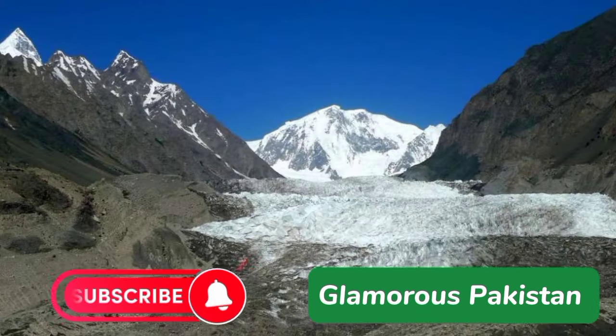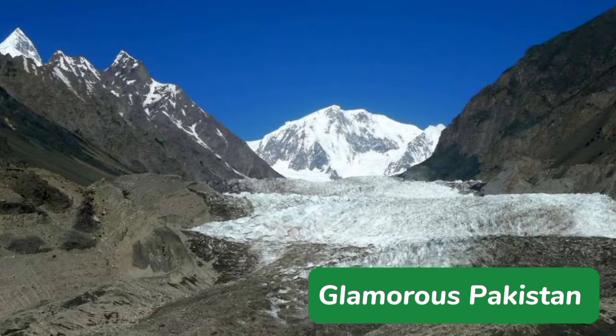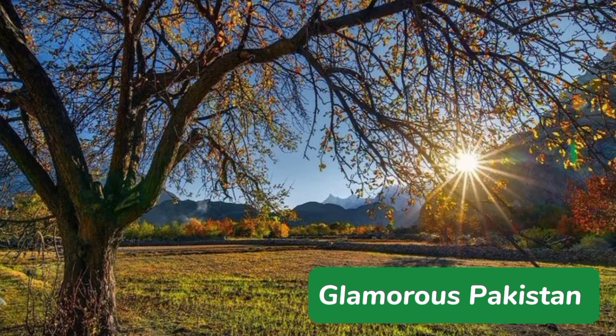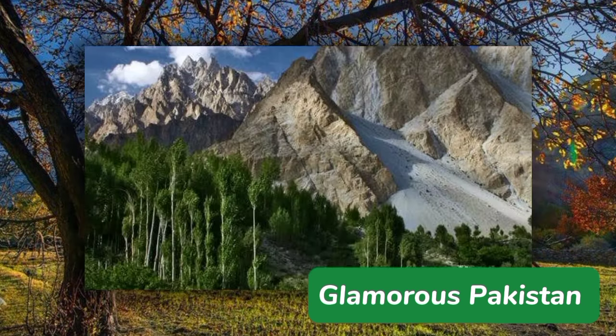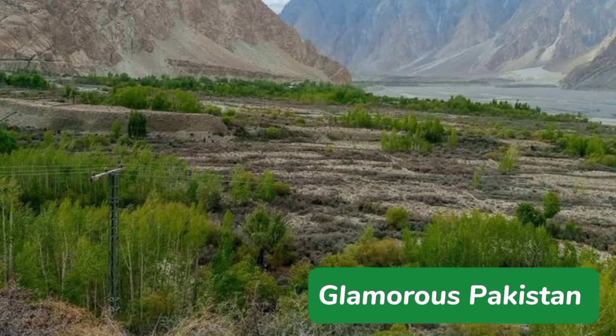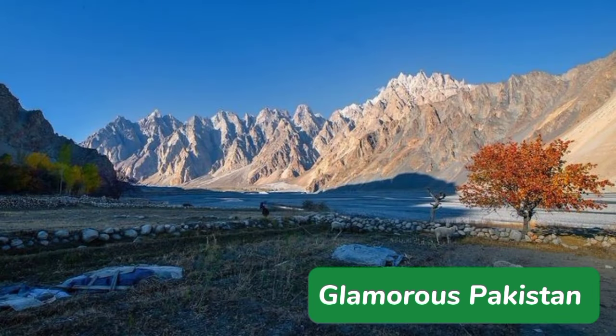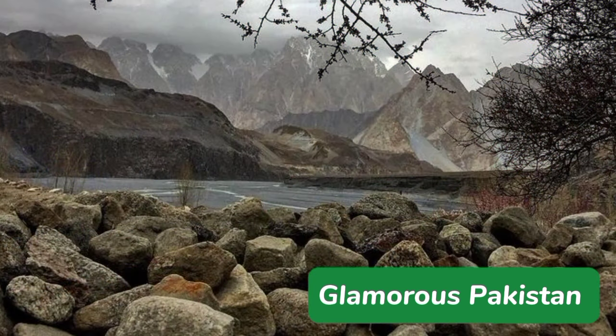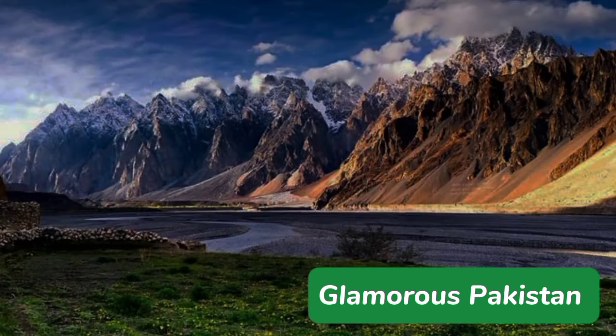Pasu village is a dreamlike heaven filled with lush green terraced fields on which locals grow the most delicious organic produce. It is surrounded by awe-inspiring sights on every side — the Pasu Glacier on one side and the famous Pasu Cones, also known as the Pasu Cathedral, on the other. It is located along the Karakoram Highway on the way from Hunza to Khunjerab Pass, a few kilometers from an area called Gulmit. These snow-capped mountains are some of the most astonishing peaks sculpted by nature in the world.